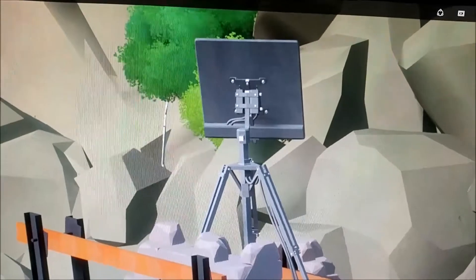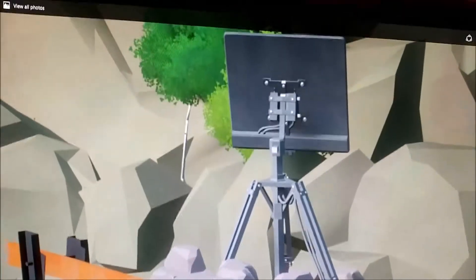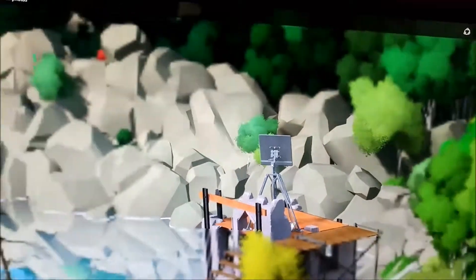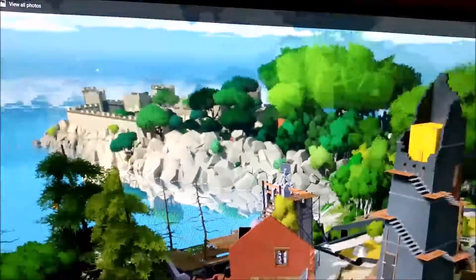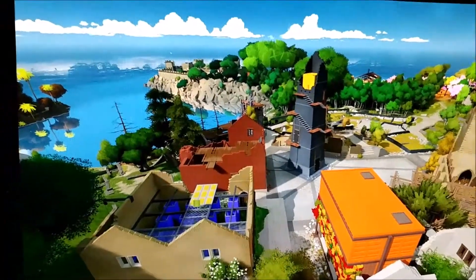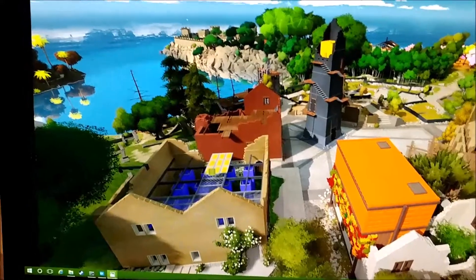You can really zoom into almost anything and see great detail. That is Ancel.